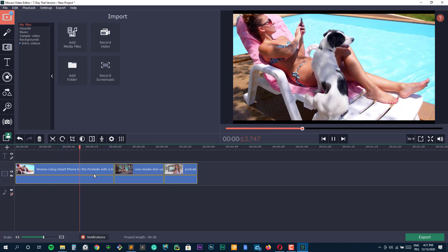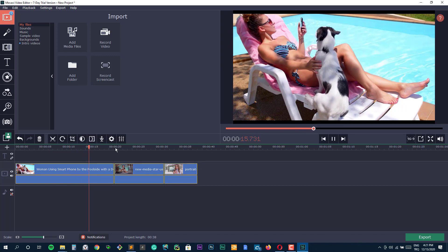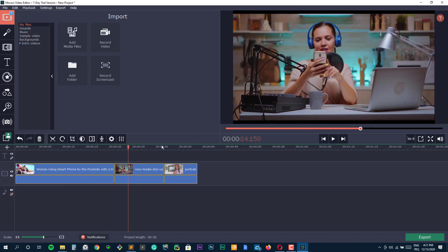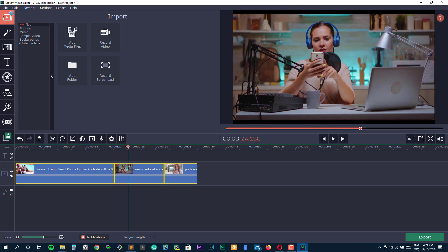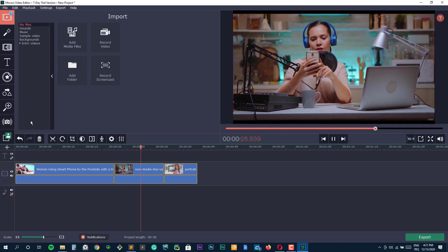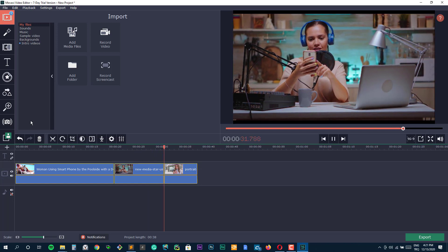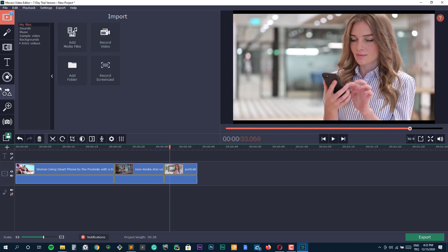Hello everyone, this is James from 9to5software.com. Here we'll look at some of the best home video editing software currently available on the market. Check out the links in the comments to get a free trial and a discount for the applications we look at. Without further ado, let's get started.